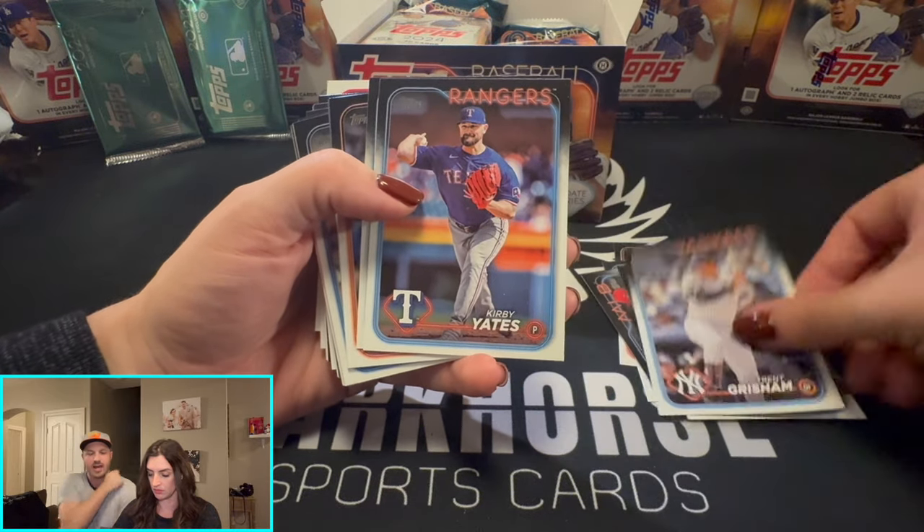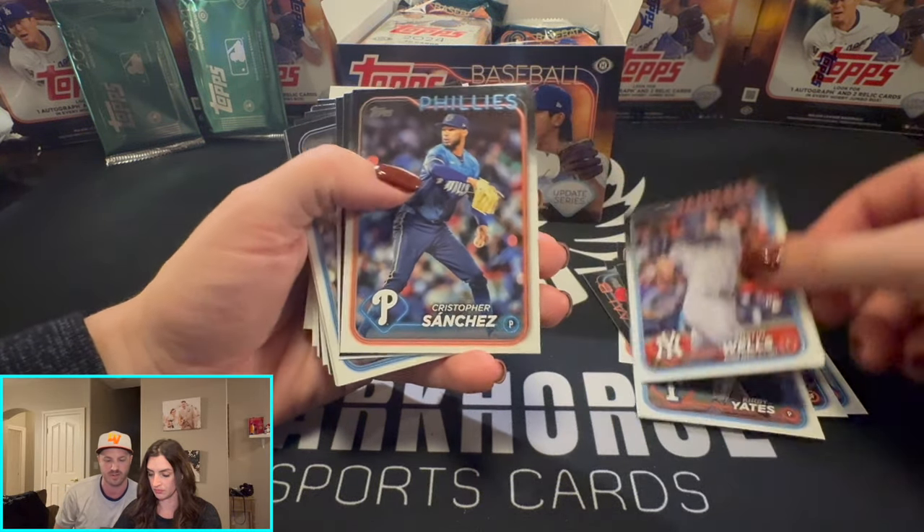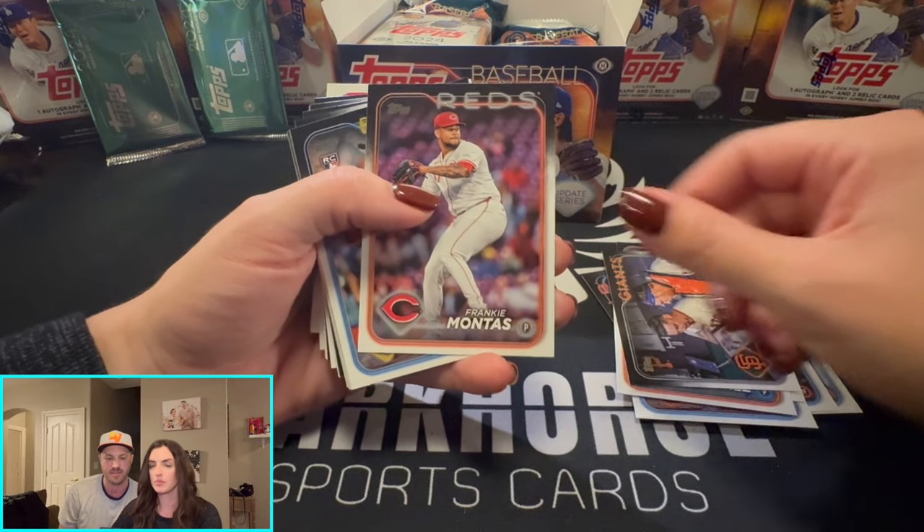Let me get some other admin out of the way. We got an Instagram account — Dark Horse Sports Cards. Make sure you follow it. All the links are there.